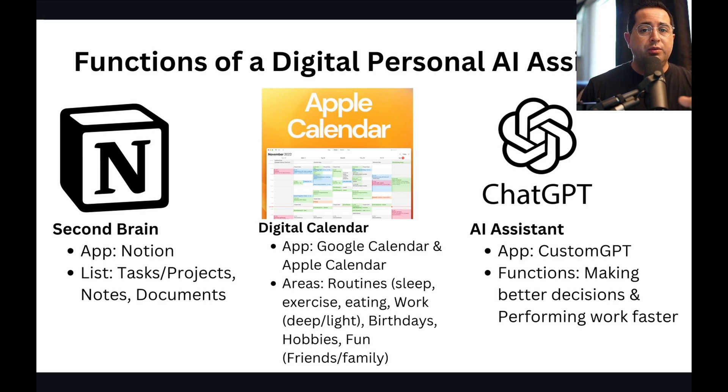With Notion, you only really need three lists to get started — that's to manage your entire life. A list for tasks, one for projects, and one for documents and notes. That's going to store everything that's important to you: all the tasks you have to do, all the notes, all your documents and files, all in one app, easily searchable so you can quickly get your tasks done.